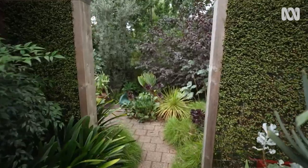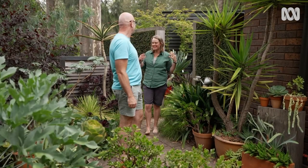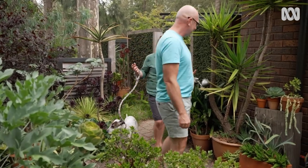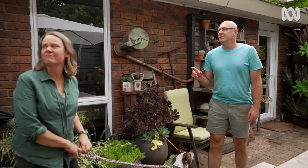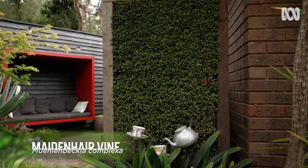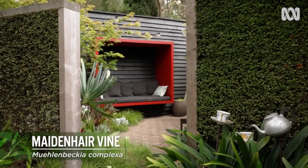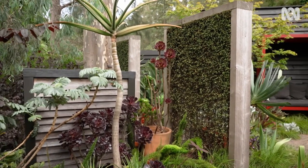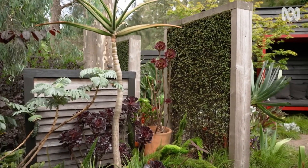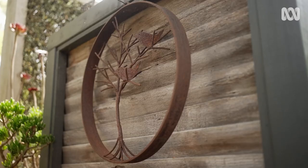The whole garden is designed into different sections — it's not big but it feels like there are all these different spaces. The creative use of dividing with different types of screens makes this possible: living screens like the Moulinbeki, but also solid timber screens that divide the space up, with varying heights so you feel more enclosed while also creating spots behind some of them.